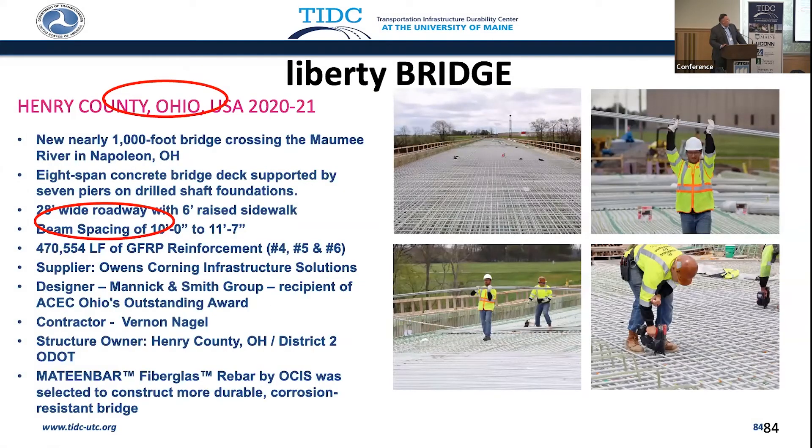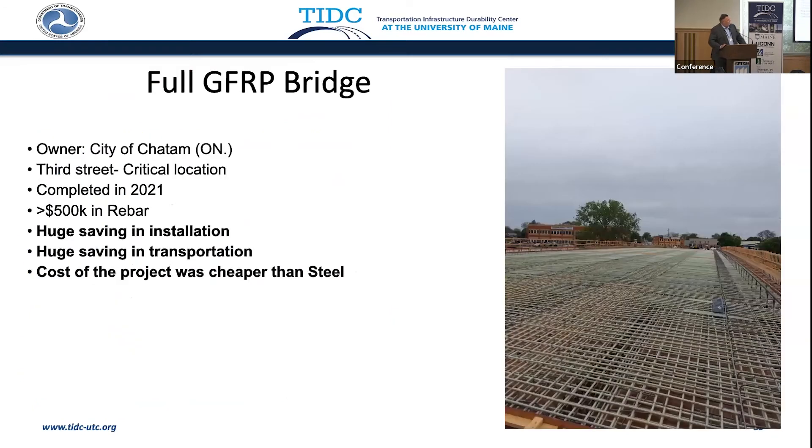That circle is supposed to be over the 1,000-foot bridge, and this circle here is over the 470,000. So we're not dealing with small bridges anymore, which is really wonderful. FRP rebar is being deployed on very significant bridges. Whether in the United States or Canada, they're seeing huge savings on installation and transportation. In many situations right now, it is cheaper than steel.